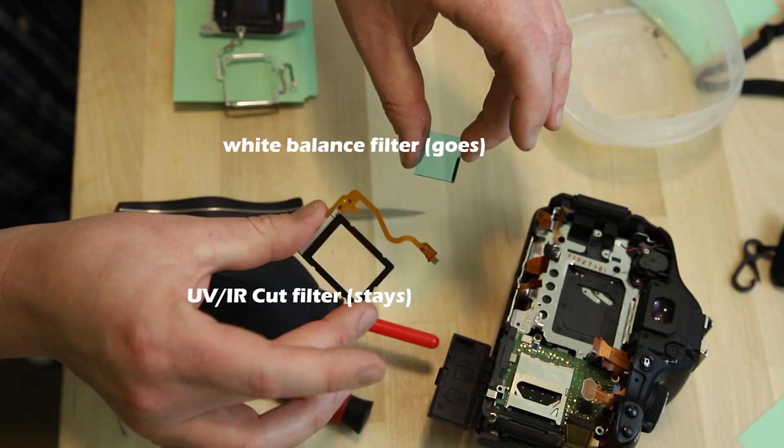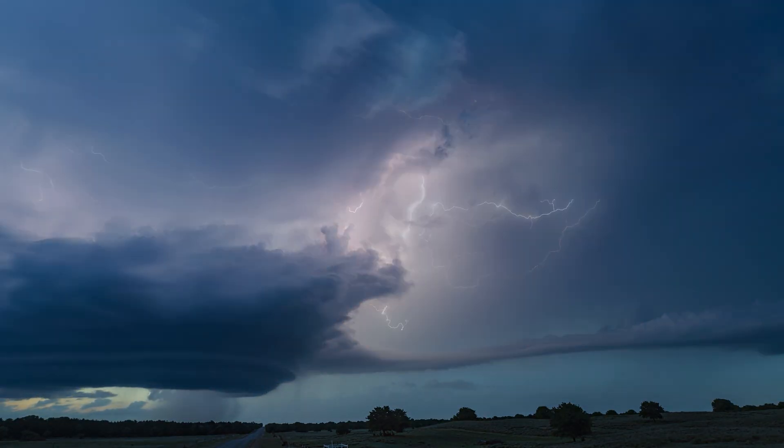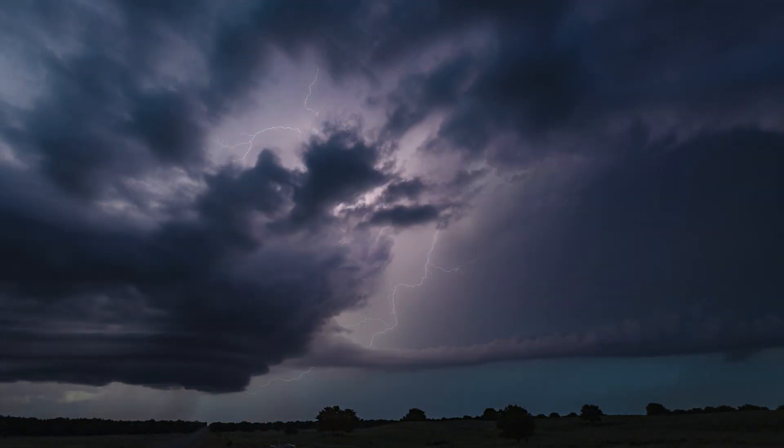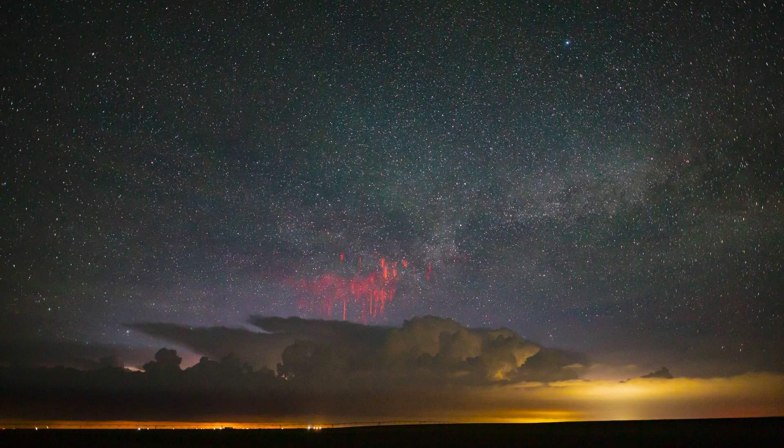Check out this video where I modified my camera for astrophotography and sprites, or check out my storm chase footage from last week. I'll make more in-depth videos about sprites in the future, including some tutorials. Subscribe to this channel to see more — thanks, and I'll see you out there.